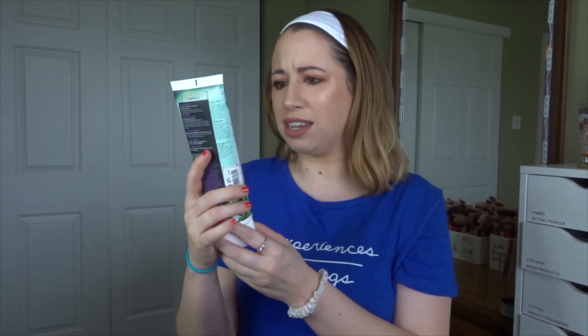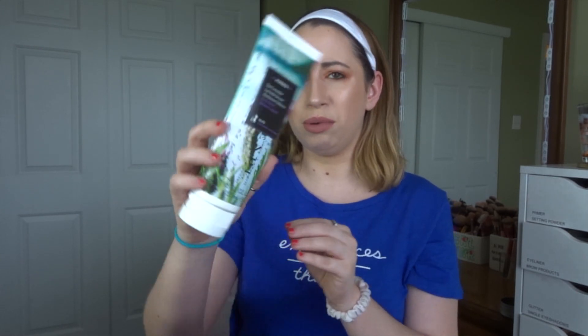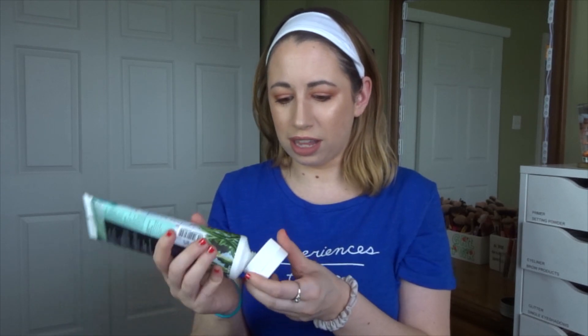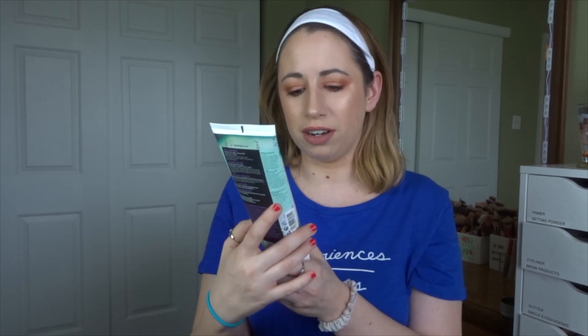Oh my god, another full size — this is from Cores and this is the Sea Lavender Body Butter, 7.59 ounces. They all have safety seals and I don't want to take off the safety seals. Sea lavender, wow. I can't believe how big these samples are.